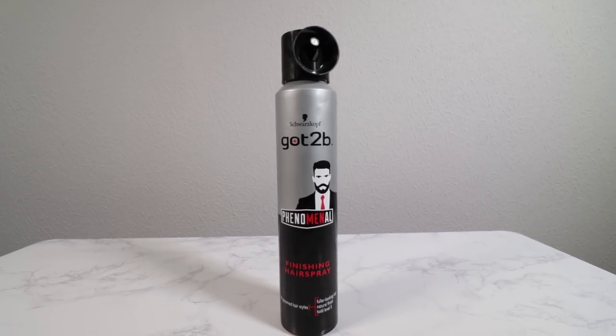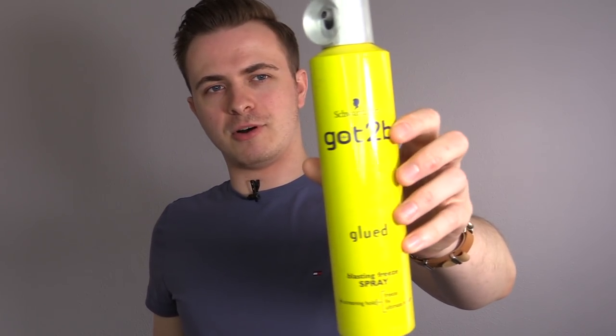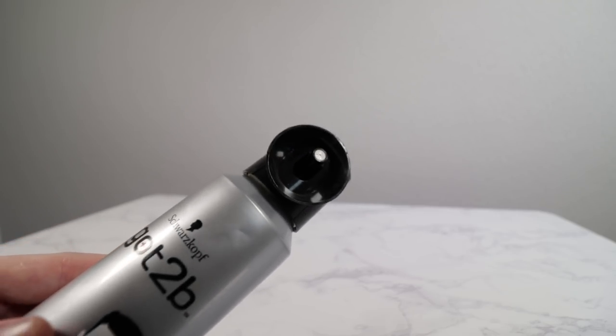The final product on the list is also by Got2b — the Phenomenal finishing hair spray. You'll notice the shape of the packaging is remarkably similar to their super popular Got2b Glued hair spray, which I know tons of guys use. I think the Glued one is okay, but it often leaves your hair feeling quite crispy. This one leaves your hair solidly in place just like the Glued version, but with a much more natural looking finish — it doesn't add that wet greasiness. You've also got a great applicator that provides a really accurate spray, perfect for securing certain areas of the hair. Super cheap and pretty good value for money.